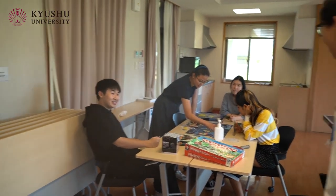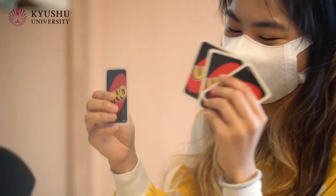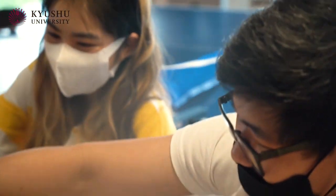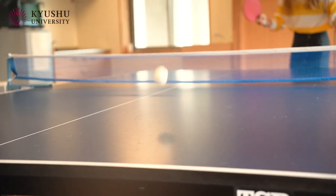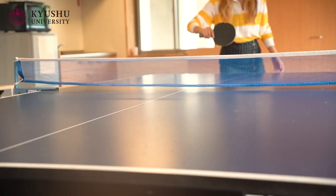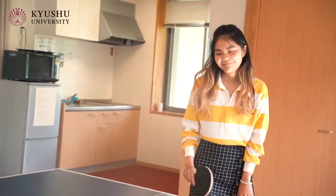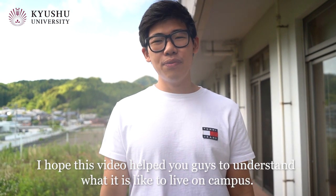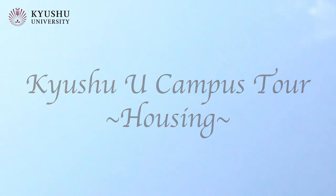Come join us, Kenji. Sure! I hope this video helped you guys to understand what it is like to live on campus. See you guys real soon! Bye!